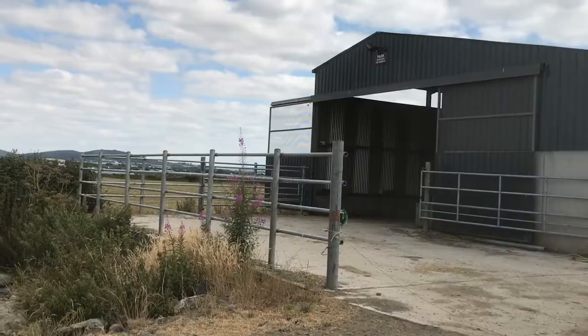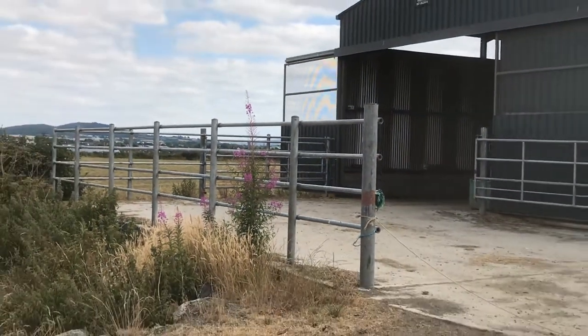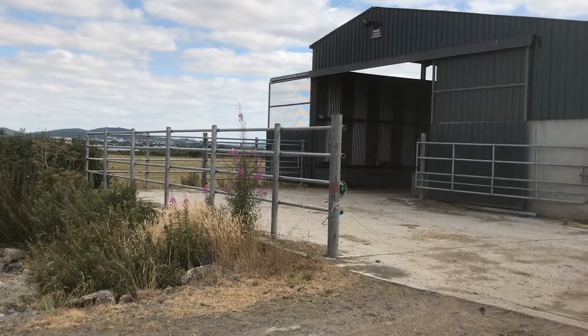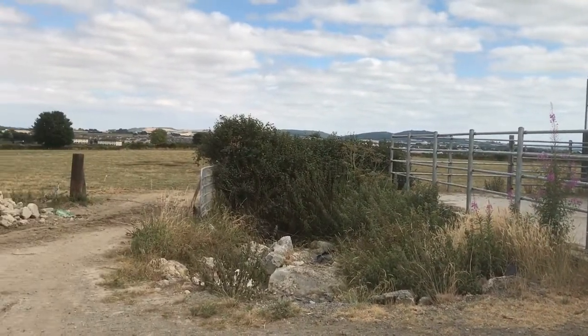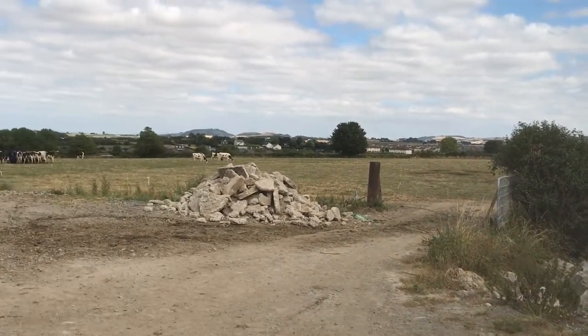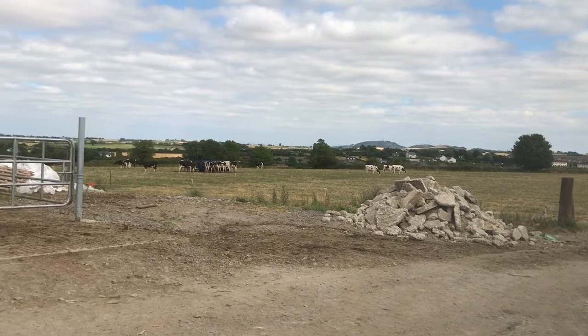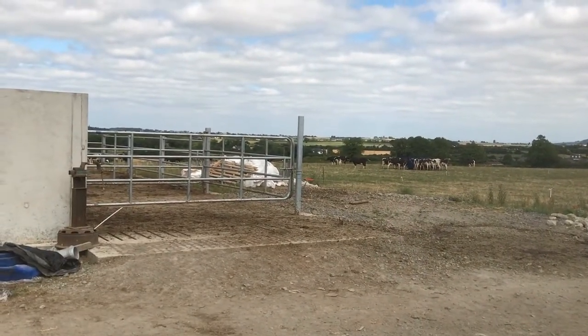We're standing in the collection yard here. Why did you site the parlour here? The big thing about siting a parlour is that it typically lasts a long time, so we wanted to make sure it was future-proofed — built around future developments and where future cubicles are going to go. It also allows for expansion, as there's nothing behind us so we can push the holding yard back further. We also have it separated from the milk lorry and tractor movement, so everything runs independently and flows well within the yard.